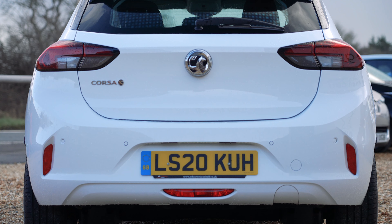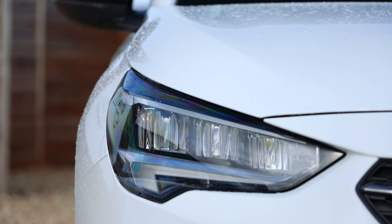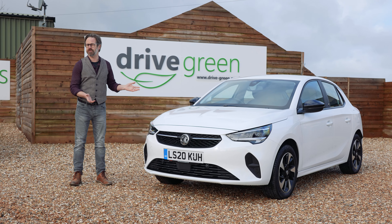Design-wise it's not going to set the world on fire but it's a very pleasant and inoffensive looking little car. It's quite compact and low and whilst it's perhaps not particularly sporty looking, it's no old fuddy-duddy either.